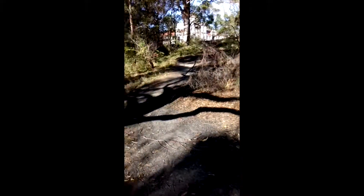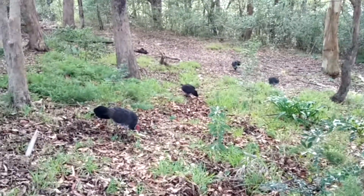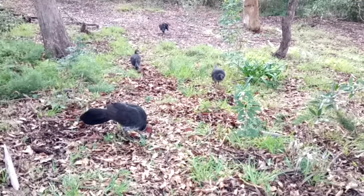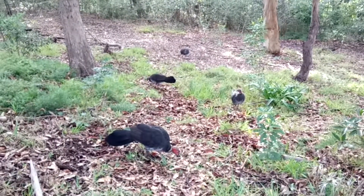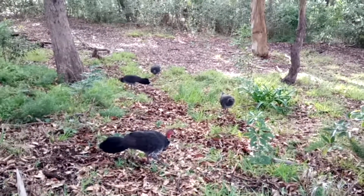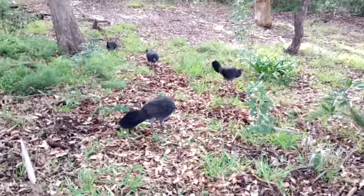I must go to work now. I will talk to you again soon. Bye! These are the bush turkeys — you get an awful lot of them here. They're kind of cute, in a sort of dinosaur, velociraptor type way.